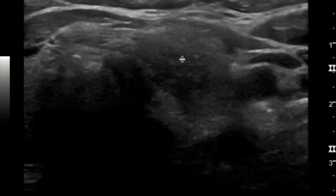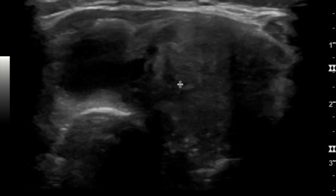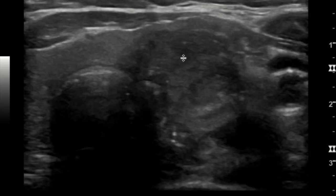Here is an ultrasound of a left thyroid nodule. This nodule demonstrates irregular borders, is hypoechoic, and has calcifications — both macro-calcifications and punctate echogenic foci. So this is a highly concerning thyroid nodule.